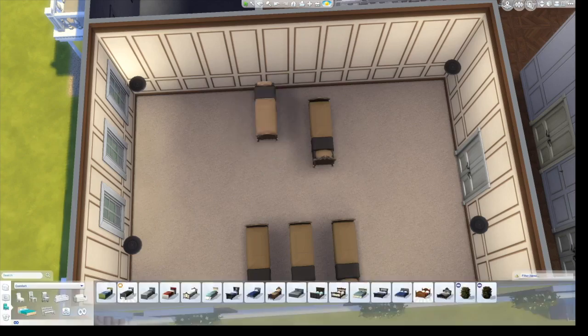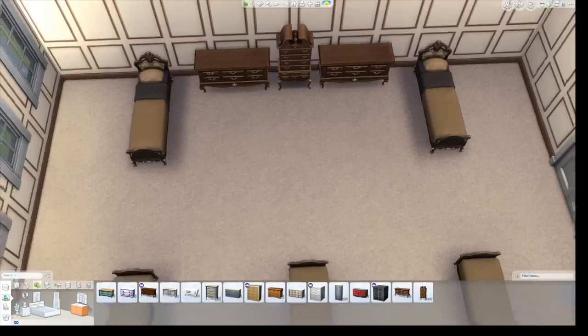This is the girls' room. I wasn't really sure how I wanted to arrange the beds, so I go through a bunch of different layouts and this is the one I decide on.